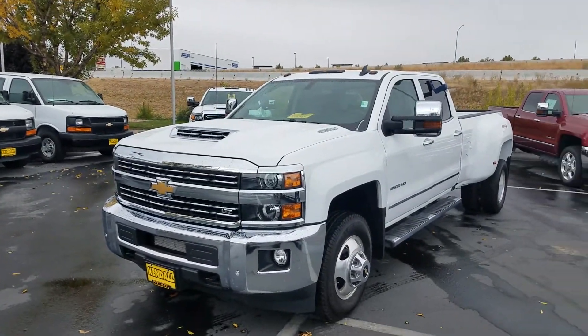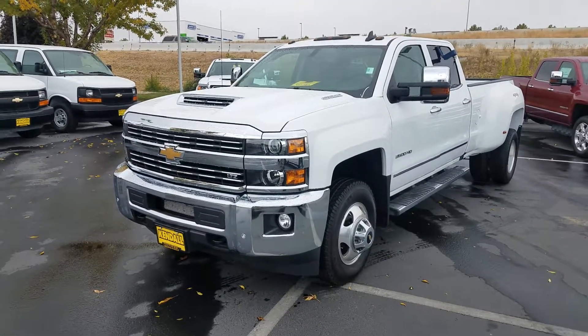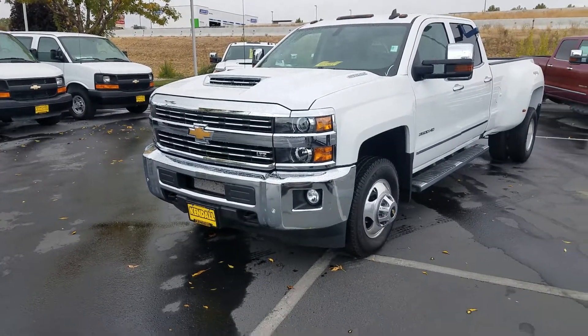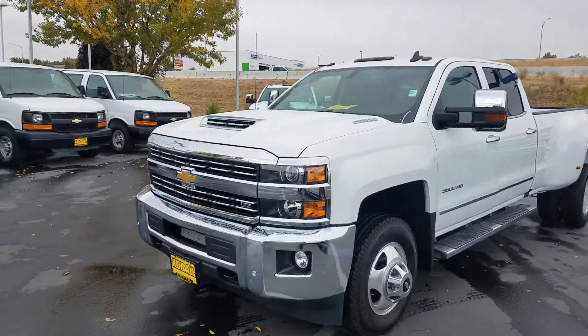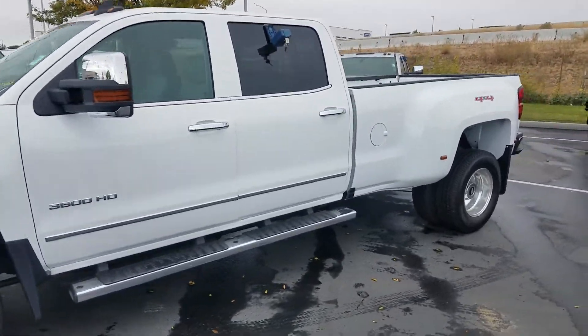I just wanted to get with you. It looks like you were inquiring about this one-ton dually and I wanted to let you know if it was available. Yes, it is available. The truck was one of our outside sales guys' demos.